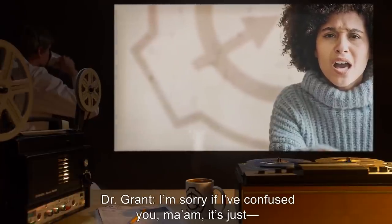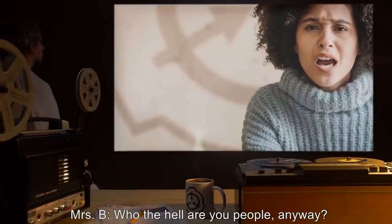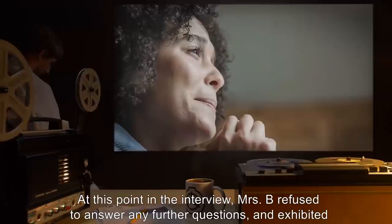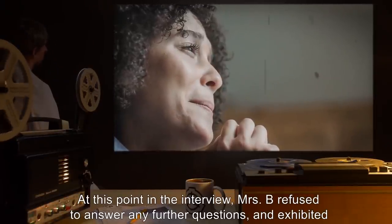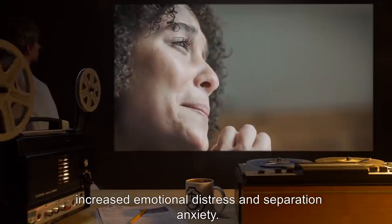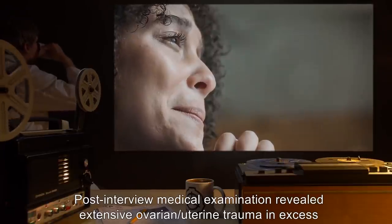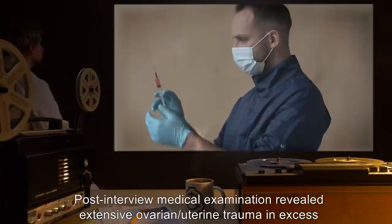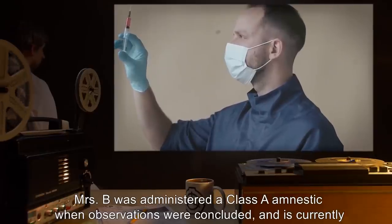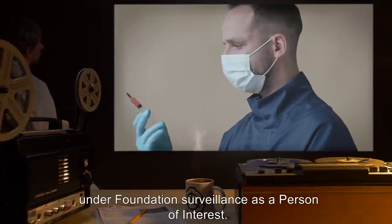Dr. Grant: I'm sorry if I've confused you, ma'am. It's just— Mrs. B: Who the hell are you people anyway? Let me see my babies. At this point in the interview, Mrs. B refused to answer any further questions and exhibited increased emotional distress and separation anxiety. Post-interview medical examination revealed extensive ovarian and uterine trauma in excess of all other host mothers examined. Mrs. B was administered a Class A amnestic when observations were concluded and is currently under Foundation surveillance as a person of interest.